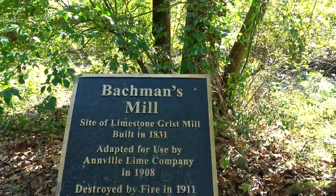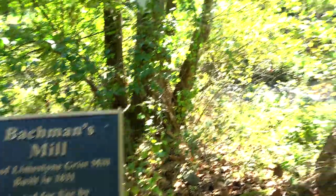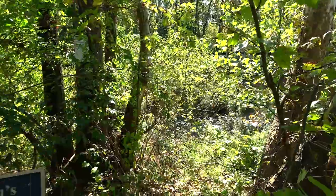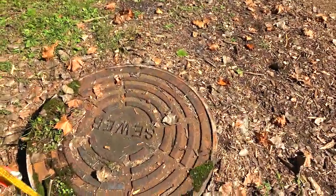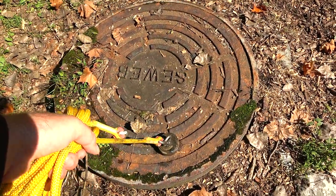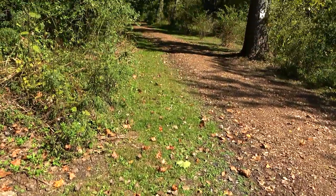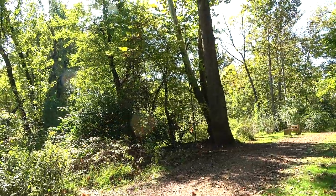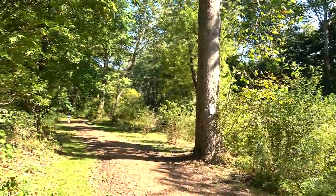Here's a sign for the mill — Bachmann's Mill. Built in 1831, destroyed in 1911. Just down there were the ruins you can see from the bridge. Just to test if this thing is actually magnetic — yes it is, quite a pull. It works. You might hear some music — apparently there's a high school back there somewhere with a marching band practicing. Sounds like they're having some kind of Halloween-type thing.